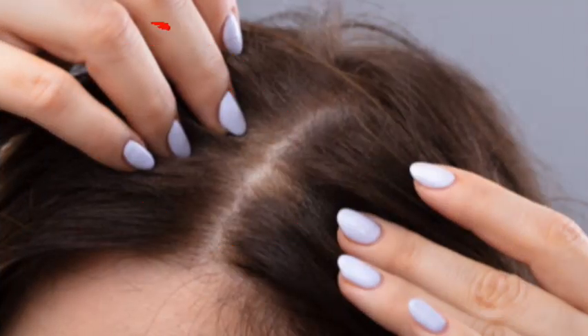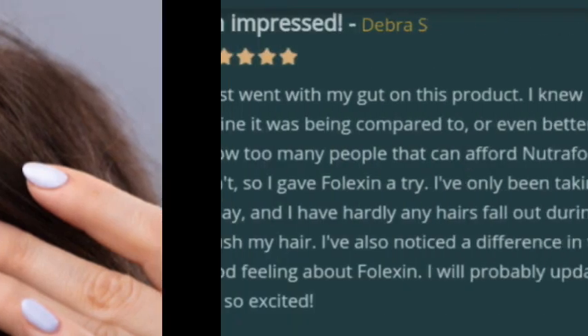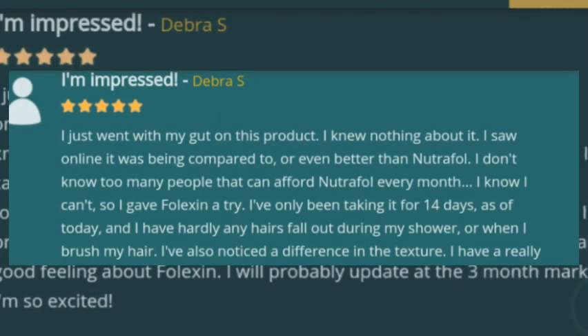The benefits of Folexin are not only limited to the natural process of hair growth, repair, and strengthening, but the ingredients can also help to support the health of your skin and nails. According to real user reviews, Folexin typically starts showing results within four to six weeks. Keep in mind that it's a supplement, so your body needs time to absorb the vitamins and minerals necessary for hair growth.